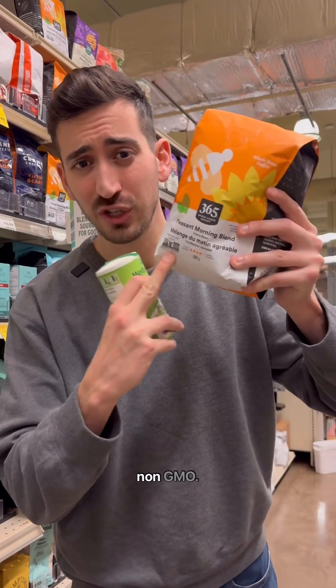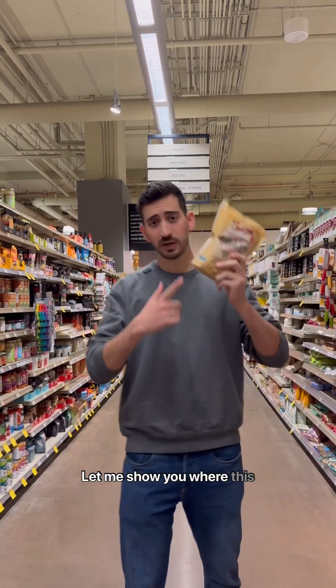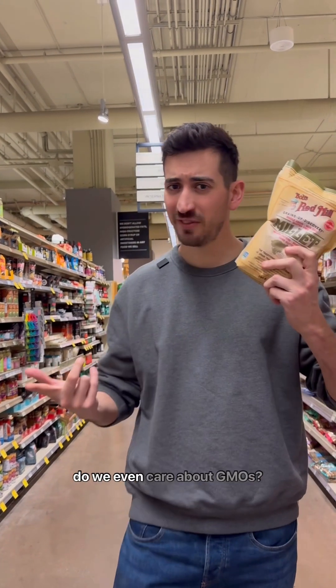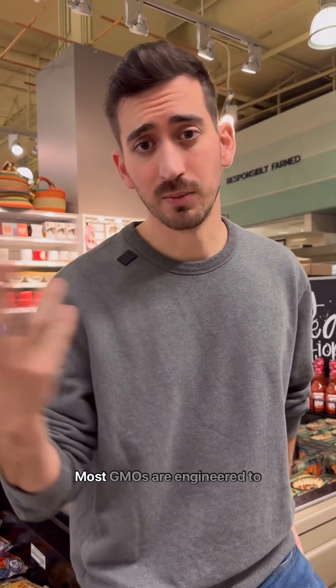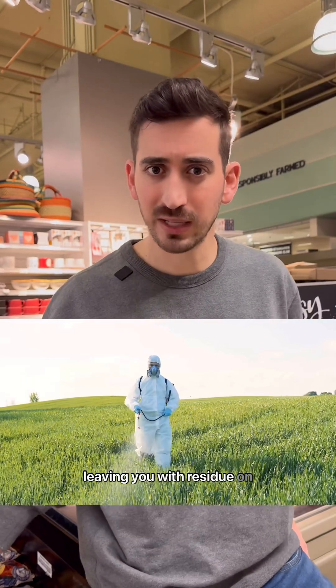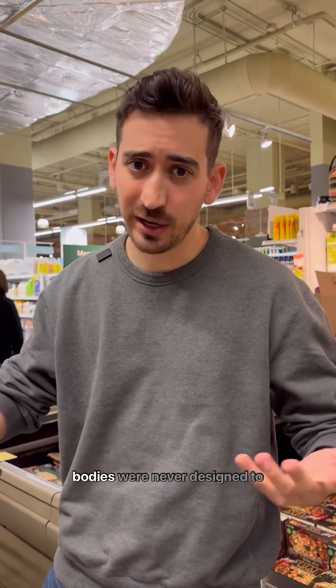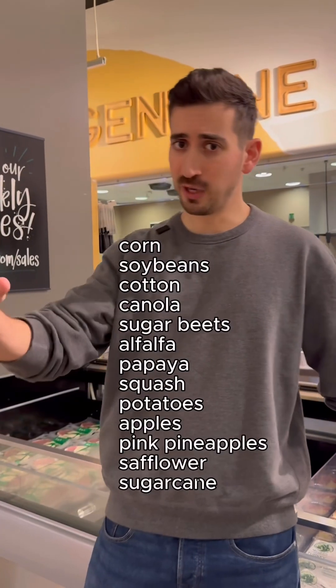The non-GMO label means absolutely nothing in many cases. But let me show you where it does matter. Why do we even care about GMOs? Two main reasons: most GMOs are engineered to be resistant to synthetic pesticides like glyphosate, leaving residue on your food. And the concern is that when you're playing god, you can create something our bodies were never designed to handle. There are currently 13 GMO crops.